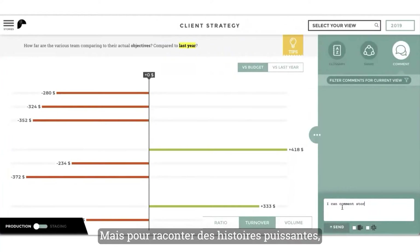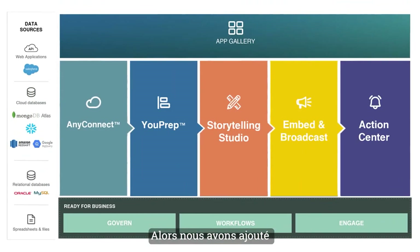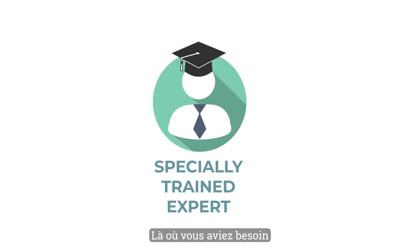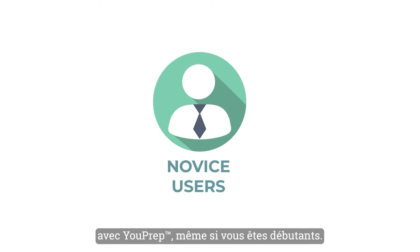But to tell a great data story, you need to start with clean data. So we added Toucan U-Prep — visual data preparation for your business users. What used to require a specially trained expert is now possible with Toucan by even novice users. U-Prep is built in.